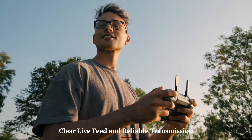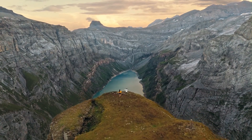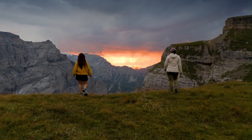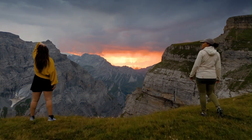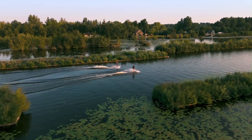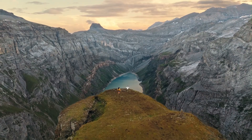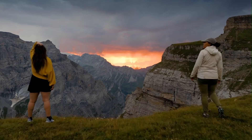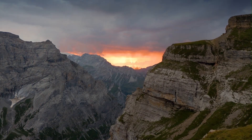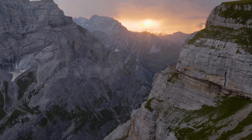Clear live feed and reliable transmission. The Mini 5 Pro features DJI's latest Ocusync technology, delivering a live video feed in full HD at up to 60 frames per second, with transmission range going well beyond 10 kilometers in ideal conditions. This real-time clarity allows you to line up shots perfectly while flying, even at long distances. The connection remains strong even in areas with minor interference, which is essential for confident outdoor filming. Whether you're flying low across a lake or high above a valley, you'll always have a clear view from the sky.